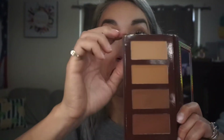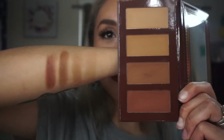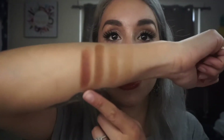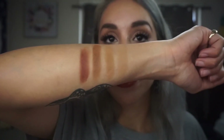Maybe mixing that lighter one with a darker one would work. That last shade is a little dark and reddish-toned, so I wouldn't be able to use it as a bronzer at all — I'd just leave that one for the eyes. Relatively happy with this box.